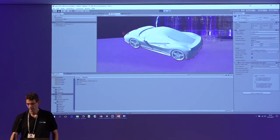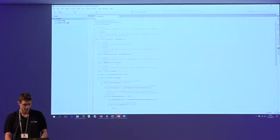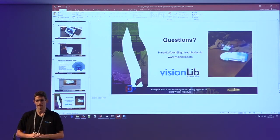Okay, I think that's it. If you have any questions I'm happy to answer. If you're interested, you can go to our website, download the SDK, and try it out. Thank you very much.